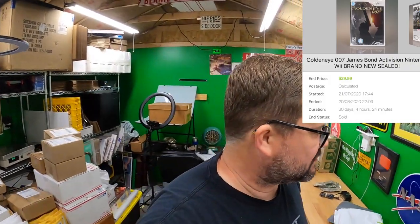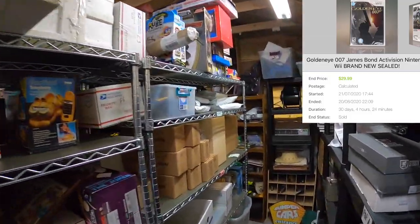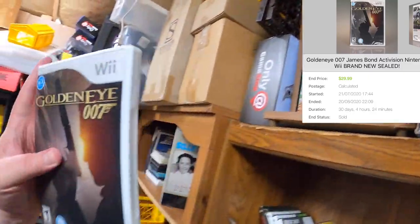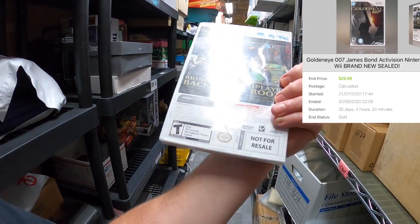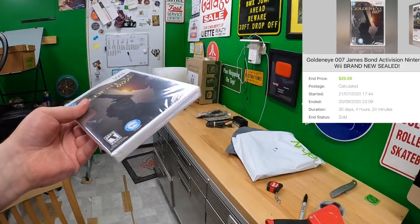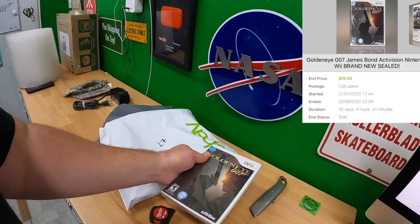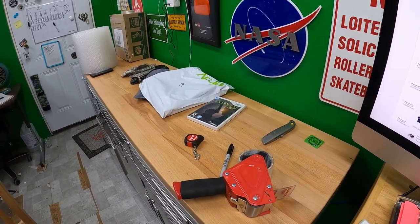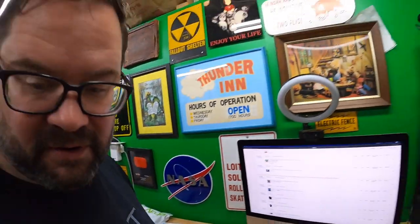Debbie and Jeffrey bought GoldenEye 007, and I think this one's kind of special because it's sealed. Here's GoldenEye right here — this is a 'not for resale' version. Well, how'd that work out? I resold it! It is brand new sealed, so thanks a lot to Debbie and Jeffrey — hope y'all like it.